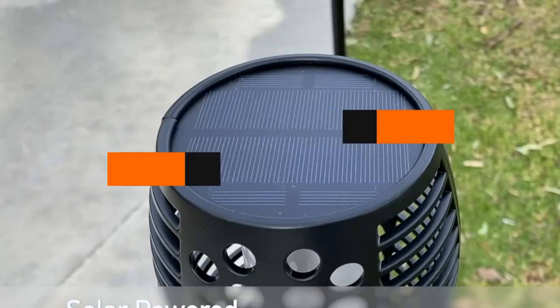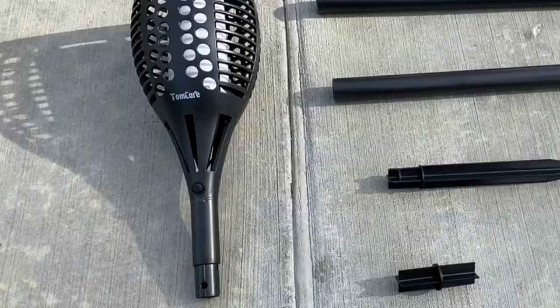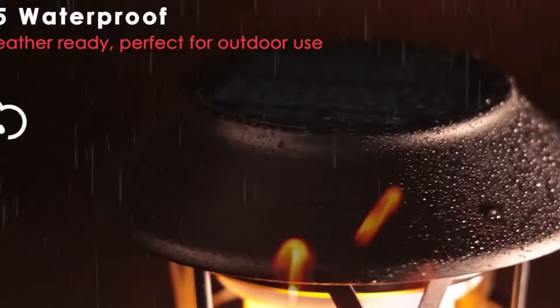Hello guys! In today's video, we're going to present to you the top 10 best flickering flame solar lights available on the market today. We made this list based on our personal preference and sorted it based on their features, prices, quality, durability, and reputation of the manufacturers.